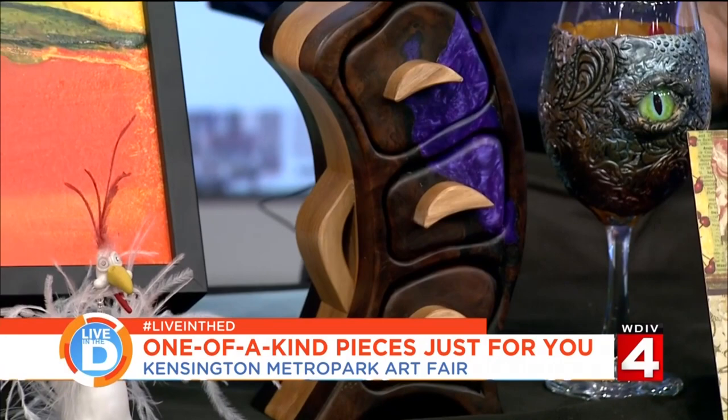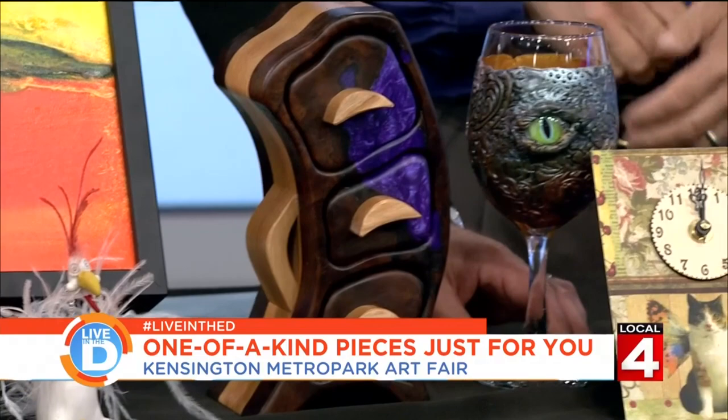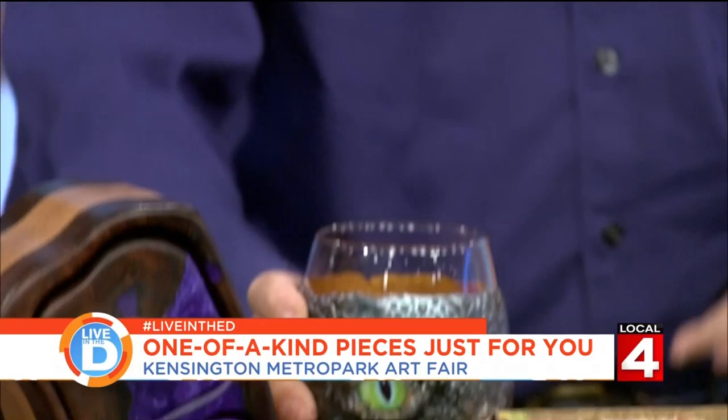I can't recall seeing something like that in an art fair before, nor can I recall seeing the Eye of Sorin wine glass here. Yeah, and unfortunately it's not filled up. We do have some wine for you, just be patient. I know, I saw it over there — a couple three minutes and we'll hook you up.